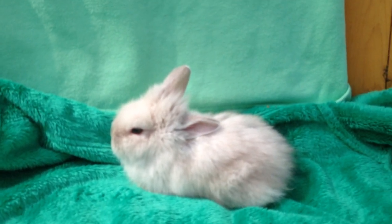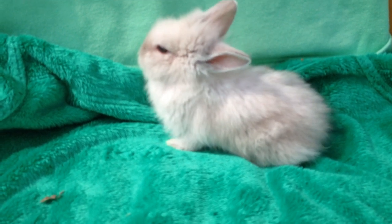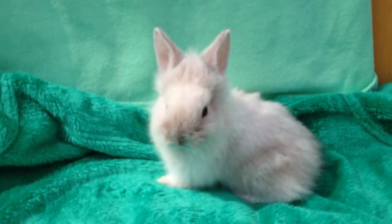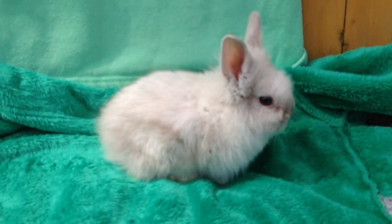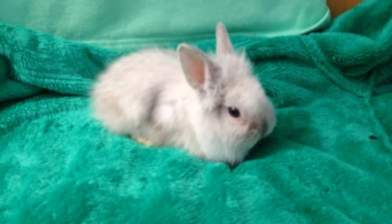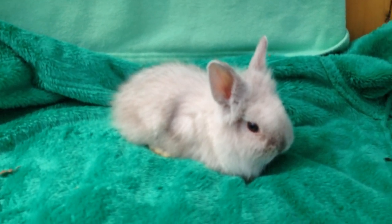Doesn't that look pretty? The white bunny on the green background. Once you've got them calm enough, you just have to stop them from falling asleep. That'd make a great picture — unless the bunny hops away. Come back here, you. Great picture.